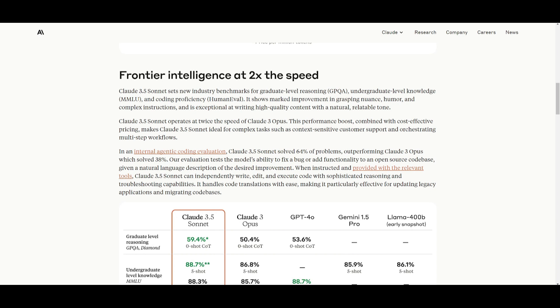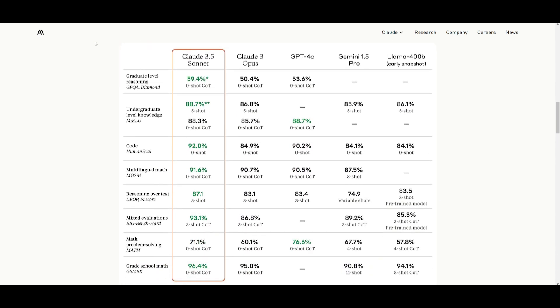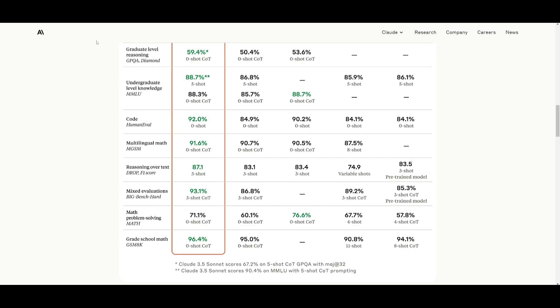This model is two times the speed of its predecessor, the Opus model. It solves 64% of problems in internal coding evaluations, which is really tough for any model. Its ability to write, edit, and execute code independently makes it ideal for updating legacy applications as well as migrating code bases. It's great to see AI slowly but surely taking over so many roles that you would typically see a human do.